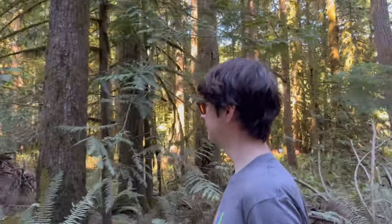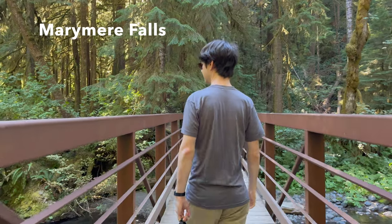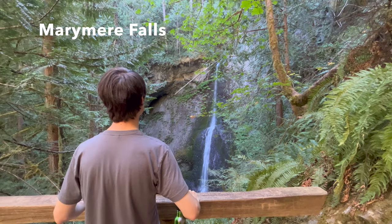The second is the short hike to Marymere Falls, which begins at the same trailhead. The forest and falls are very picturesque, but this trail is often crowded, and if you have time for just one waterfall hike, I'd stick with the more striking Sol Duc Falls.